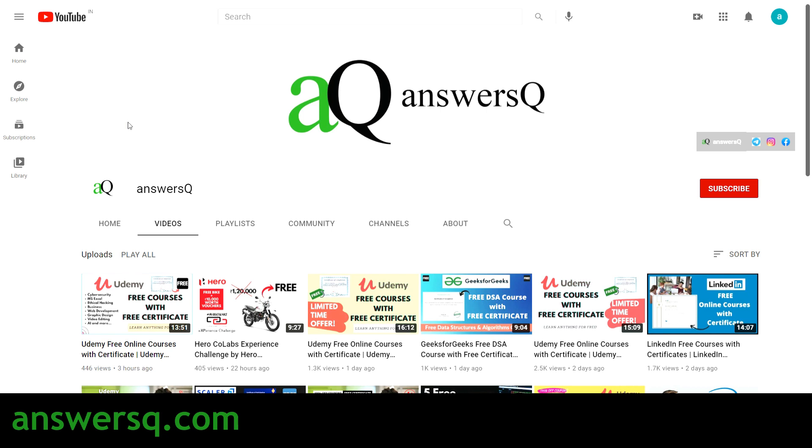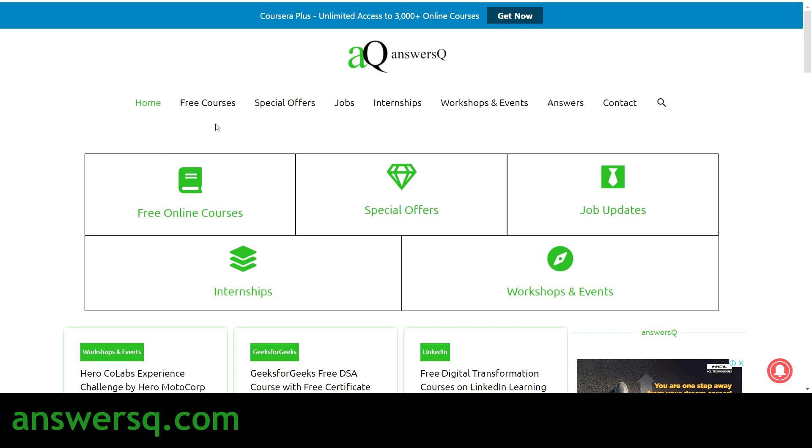Hi buddy, welcome to AnswersQ. In this video we'll be seeing some free live online classes offered by the Let's Upgrade platform. Before we get into those courses and how to enroll, if you haven't subscribed to our channel, make sure you click the subscribe button and the bell icon so you get notified whenever I upload a video like this. You can also join our Telegram channel and follow us on Instagram and Facebook — links are in the description. You can also visit answersq.com for free online courses, job offers, internships, workshops, and other online events.